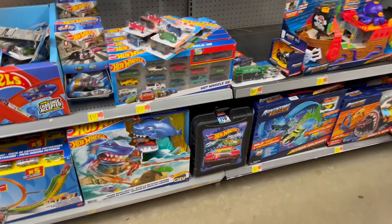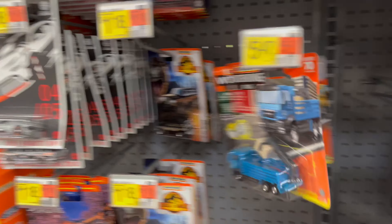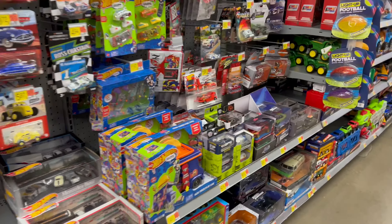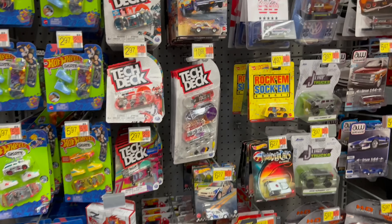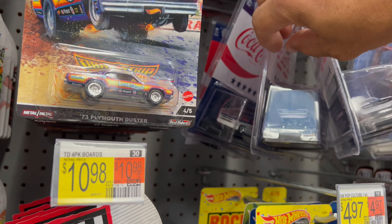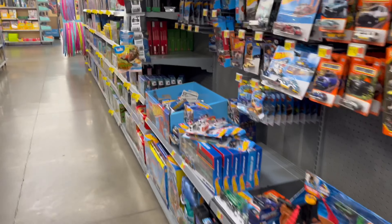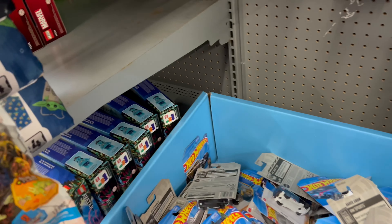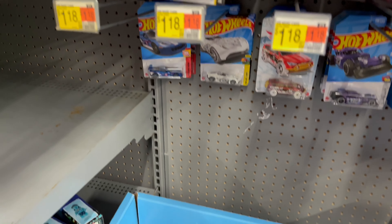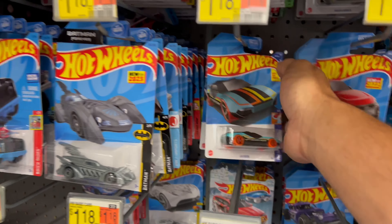All right guys, out of town again. Looks like they got some anniversary stuff here already. Got some of that. Here's the Coke sets but two are missing, so nothing there. Let's see if they got anything — looks like somebody's already been through all this. Looks like H case, so let's see what we got, see what we're dealing with.